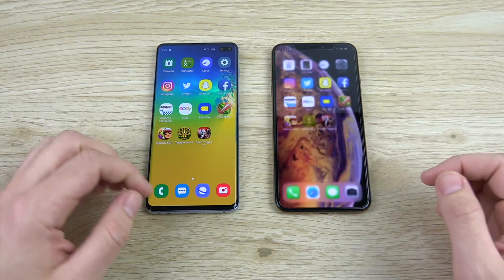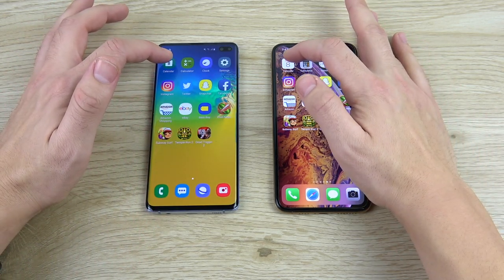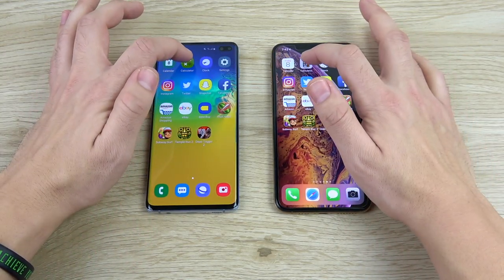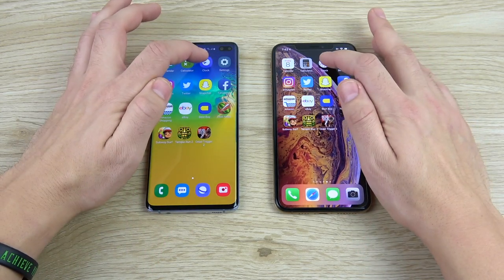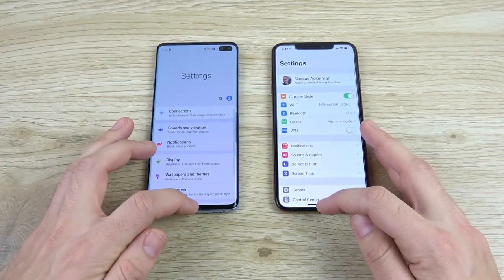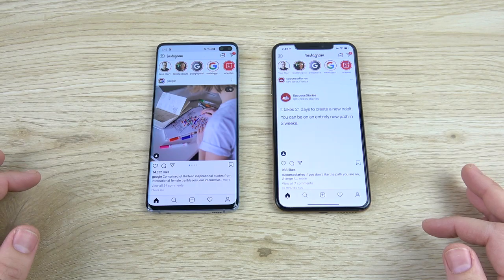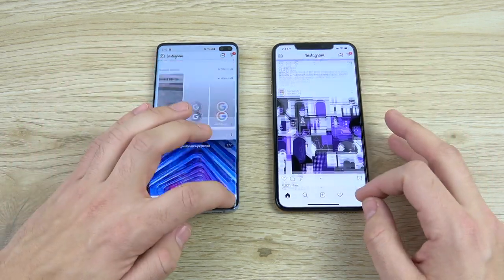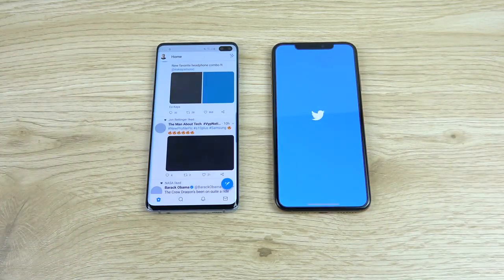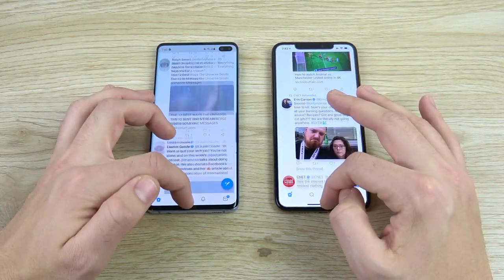Here we are with the application speed test — XS Max on the right, Galaxy S10 Plus on the left. Going into Calendar: S10 Plus faster on animation. Clock: S10 Plus with a quicker animation. Settings: S10 Plus by a hair. Instagram: the XS Max had that loaded first — that one goes to the XS Max. Twitter easily comes right back to the Galaxy S10 Plus.